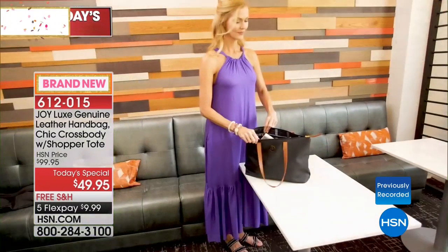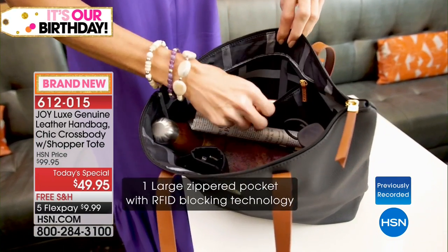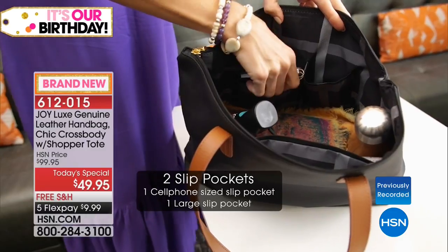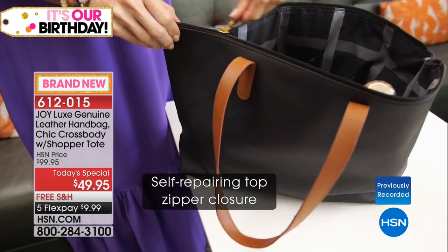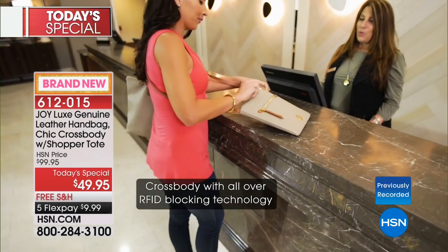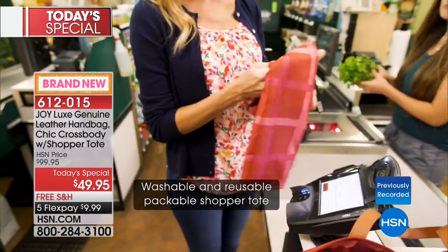As you're ordering, keep in mind you get both leather bags with complete RFID protection, exterior pockets, leather handles, leather zipper pulls, and a self-repairing zipper. Treat yourself. If you want to tuck them away for gift giving, what a great time to do it. Item 612-015 — today's special, brand new from Joy, celebrating our big birthday here at HSN.